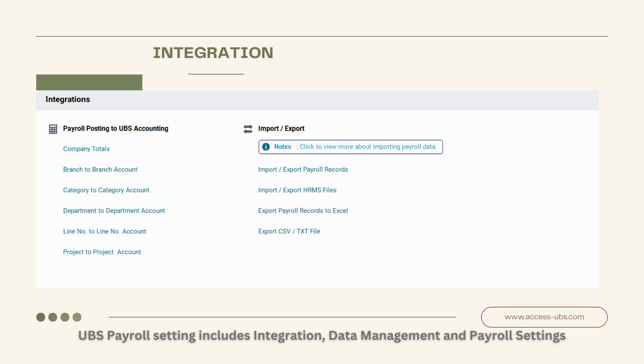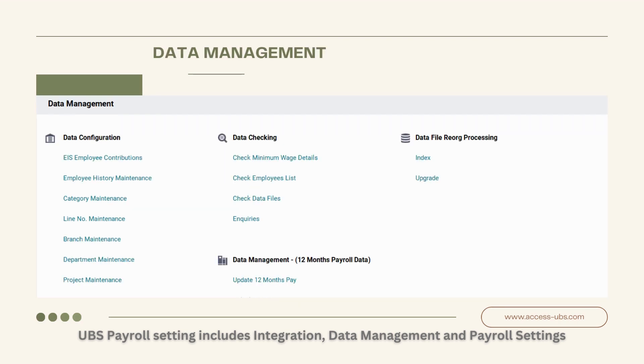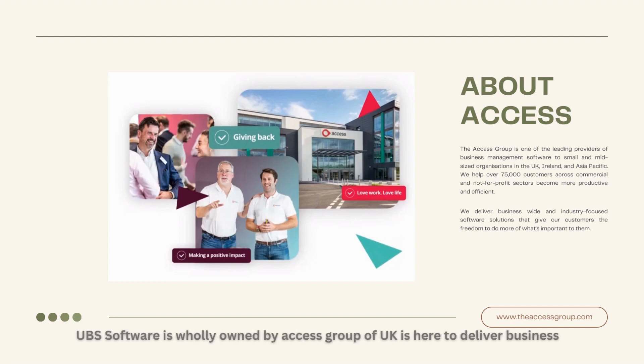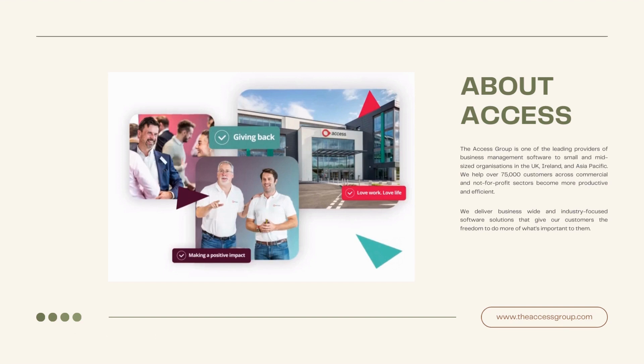UBS Payroll settings include integration, data management, and payroll settings. Malaysia's leading business management software provider — UBS Software, wholly owned by Access Group of UK, is here to deliver business-wide and industry-focused software solutions to you.